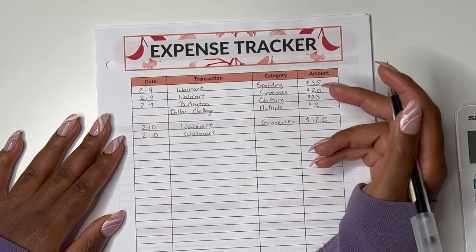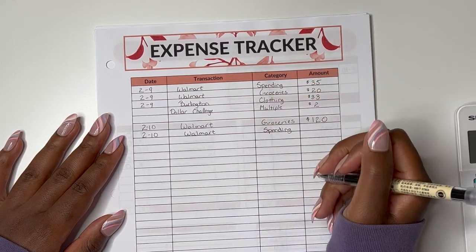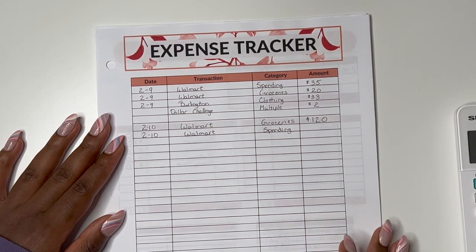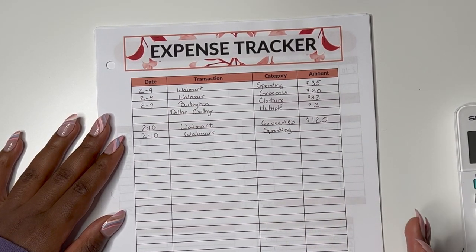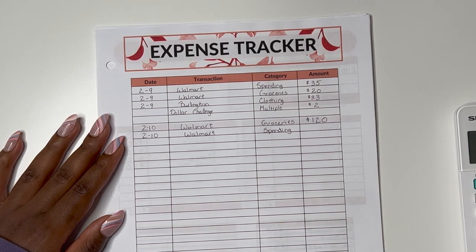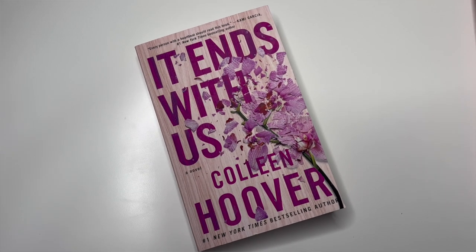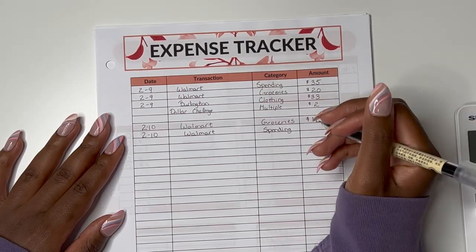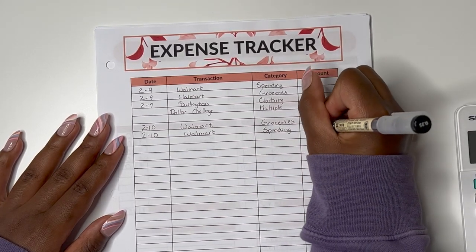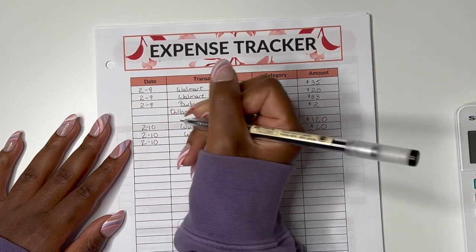I also did another purchase while I was in Walmart on the 10th, taken from my spending category. As I was browsing the aisles looking at food, I passed the book section. I enjoy reading and I'd heard a lot of people talking about Colleen Hoover books, so I really wanted to give them a try. I bought her two popular books — 'It Ends with Us' and 'It Starts with Us' — and for both of those books it was $20.